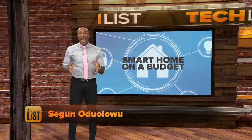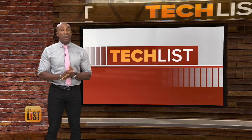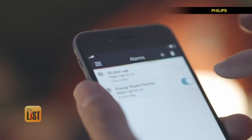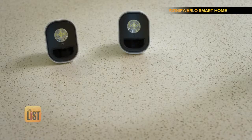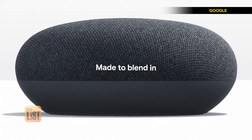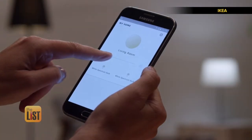Smart home tech is nothing new, but getting it on the cheap is. We're going to wire your castle with a smart speaker, lighting, and security cameras — all for only about $350 bucks.